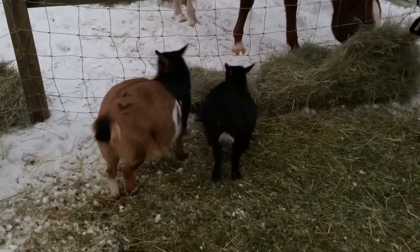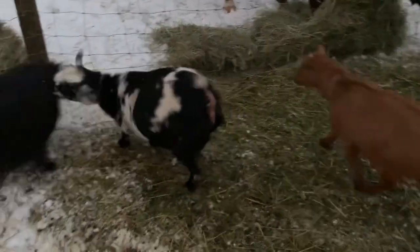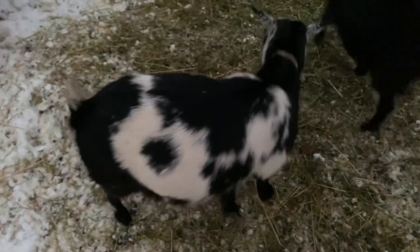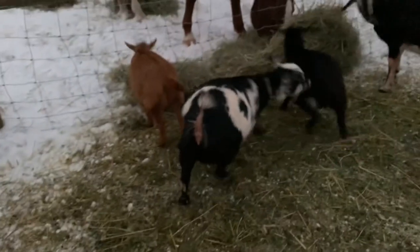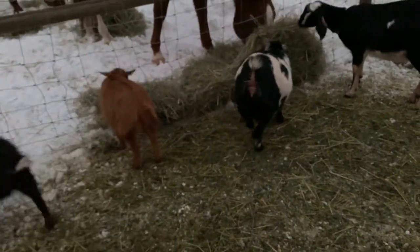There are the new girls — we're so excited, they're very sweet. Everyone is so fat! Look at Eclipse — either she's pregnant, which I think she is, or she's just incredibly obese. But yeah, that's the group, that's the gang!